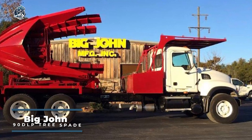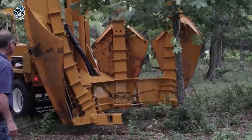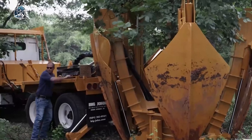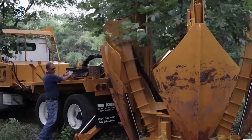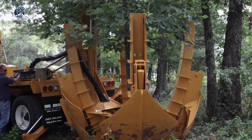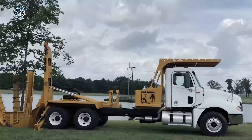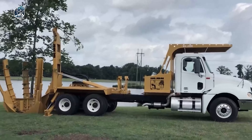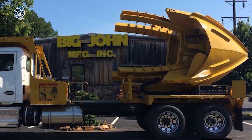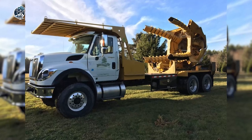The Big John 90DLP Tree Spade is a formidable and efficient tool designed for tree transplanting. With its robust construction and advanced features, it excels in safely and effectively relocating trees. The 90DLP model is specifically engineered for durability and performance, making it a go-to choice for arborists and landscapers. Its cutting-edge design allows for the swift and precise extraction of trees, minimizing stress on the plants during the transplanting process. Equipped with user-friendly controls, the Big John 90DLP enhances operator convenience, ensuring a seamless experience and contributing to successful tree relocation projects with ease and efficiency.